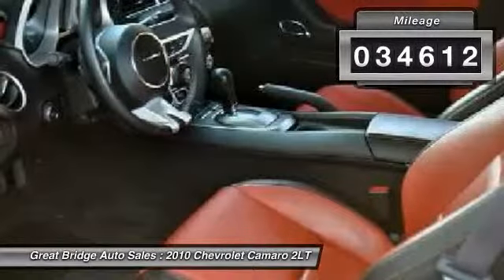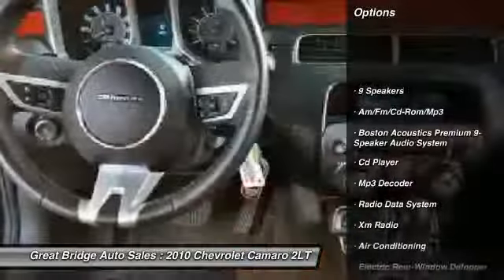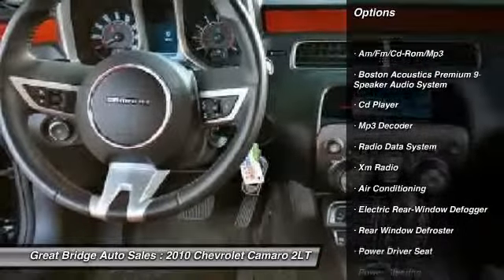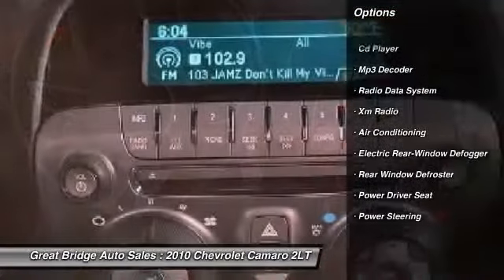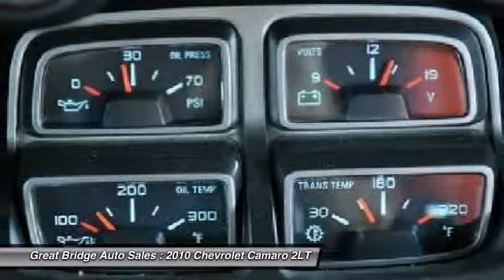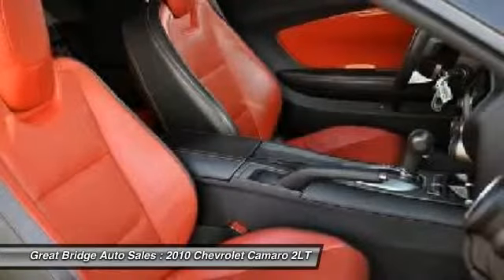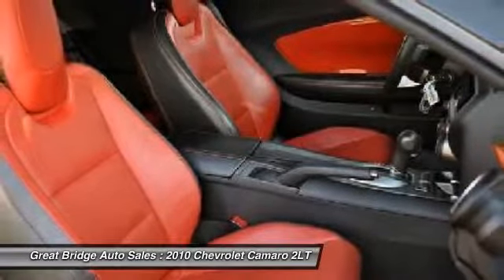Here are some of this vehicle's great options: power passenger seat, stability control, traction control, dual airbags, power steering, alloy wheels, front air conditioning, four-wheel disc brakes, AM/FM CD MP3 radio, and universal garage door opener.